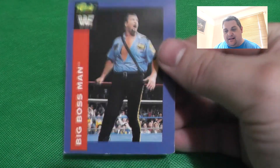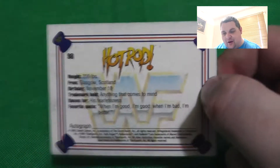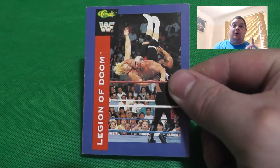We've got Big Boss Man - a fantastic wrestler - and again on the back there's the logo and a bit about them. Really cool. I love the attention to detail on these cards. And one of my favorite wrestlers of all time, Roddy Piper, with the Hot Rod logo and info on the back. There are also white ones which are really difficult to get hold of - they have a white border around them.